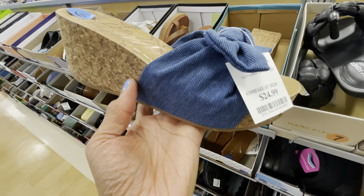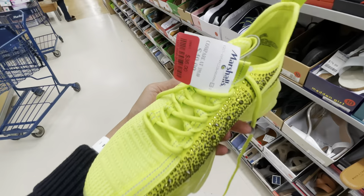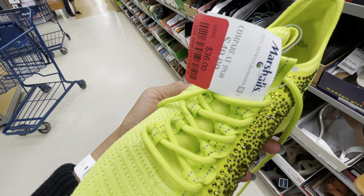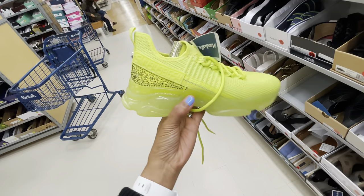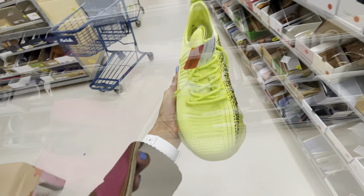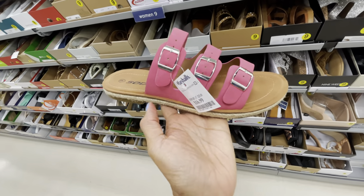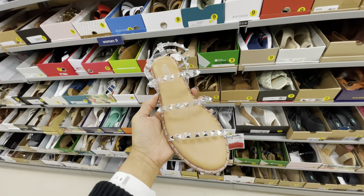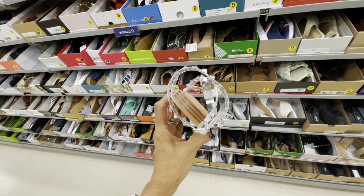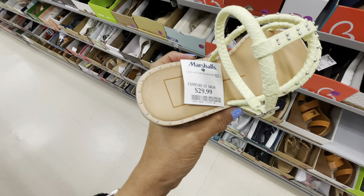This is nice, $25. Blowfish, this is very cute. The Steve Madden is marked down to $36, they only have the neon green. This is Soda, $17. This is on clearance, $16 — it's real pretty. These are Dolce Vita, $30.